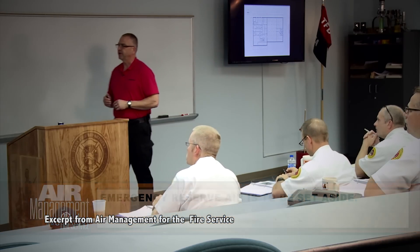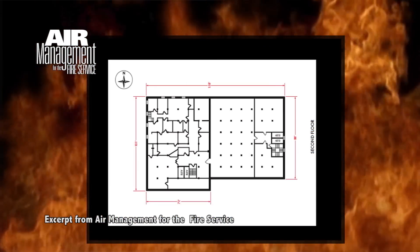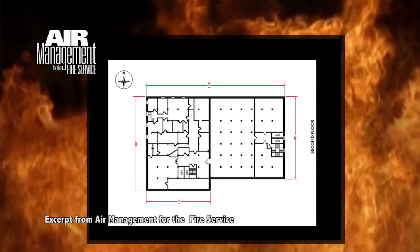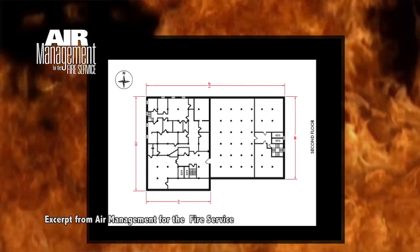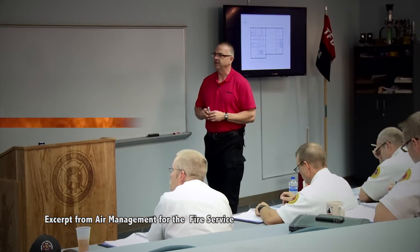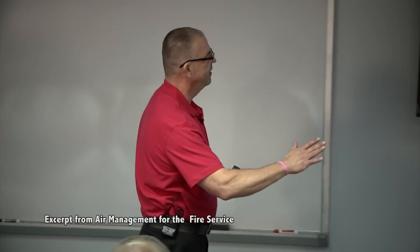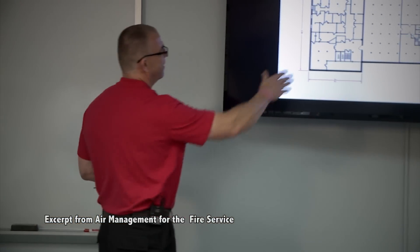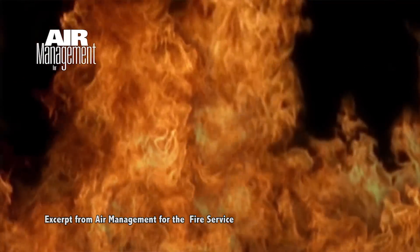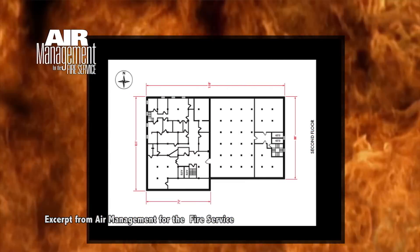Let's look at this. This is a layout from the Worcester Cold Storage Building — this is just one of the floors, and this is 100 by 75, or even a little bit bigger in some sections. Look at this section here. What are the odds that you're going to take a 30-minute cylinder and complete a primary search in there?